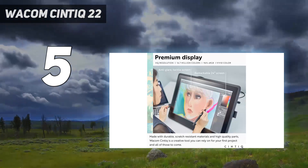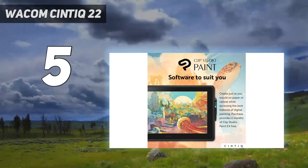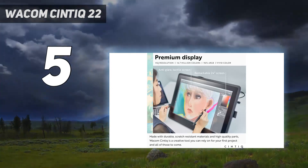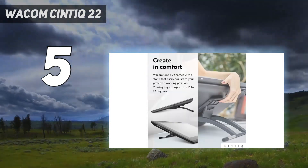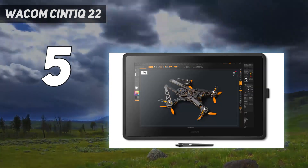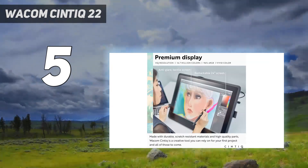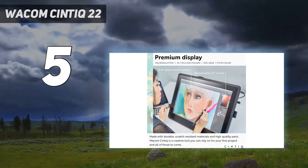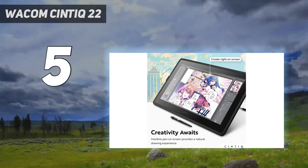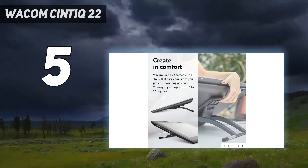In our review, we noted the Wacom Cintiq 22 has a list of design touches that compete at the highest level, including a 22-inch display that provides plenty of creative space. It has full HD resolution, which may be a drop behind Zensilabs' 4K, but it's good for pro artists and hobbyists alike and features 96% sRGB. You can get sharper screens on other Wacom tablets too, but they cost more, and this model is all about bringing Wacom quality with an affordable price tag. Plenty of pen displays come in cheaper but lack this resolution.